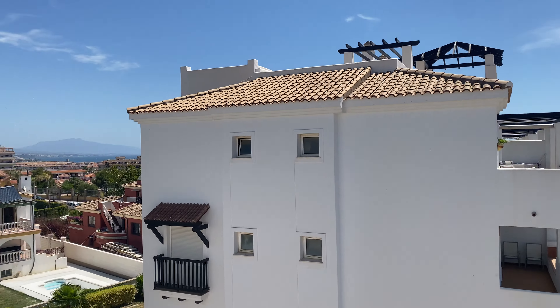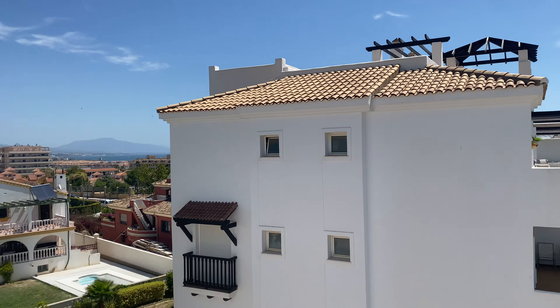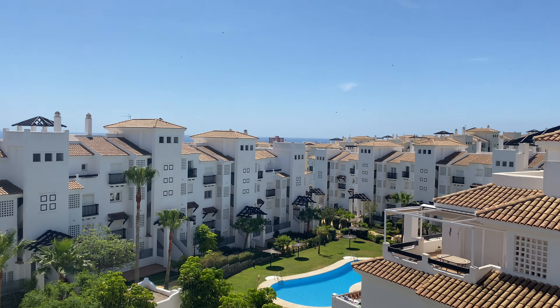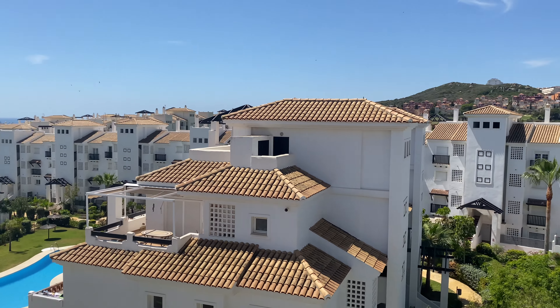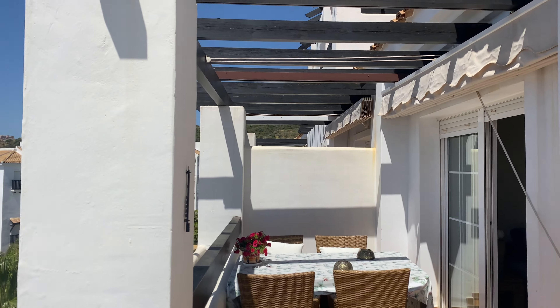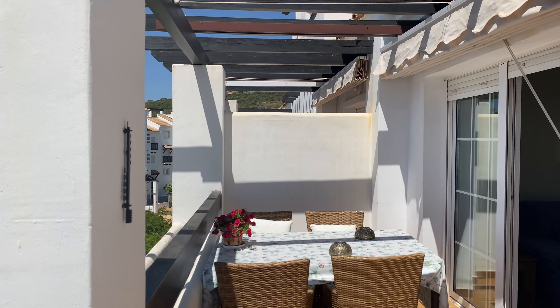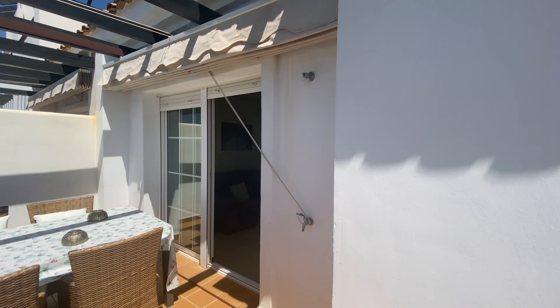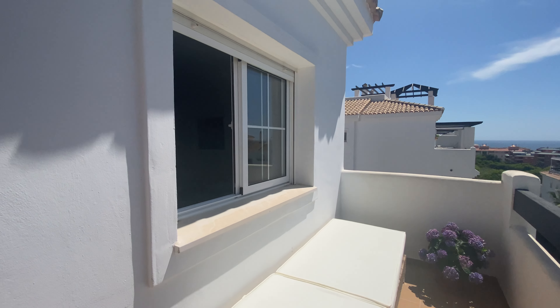We've got views to Estepona, views to the sea, sun all day. Most of the owners tend to do the glass curtains so you have this part as a conservatory, and also open up the sliding doors here.